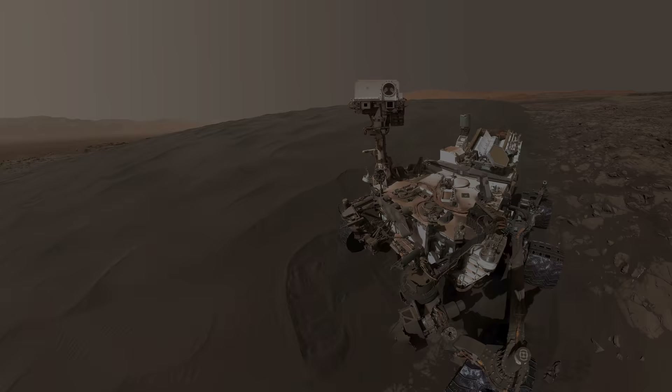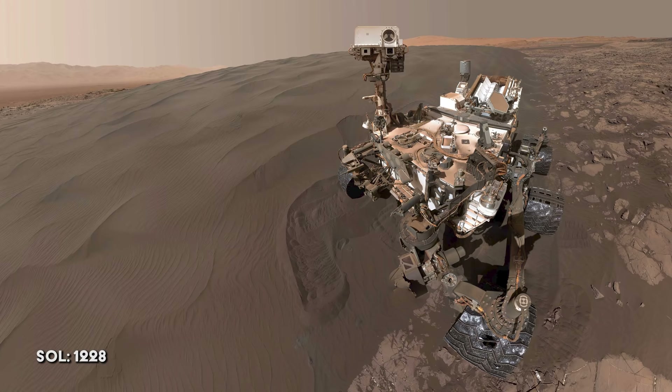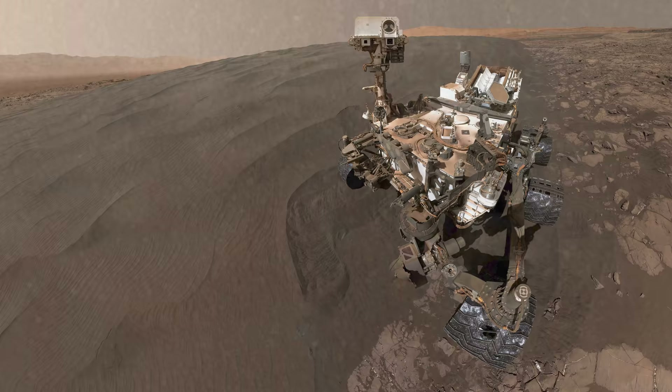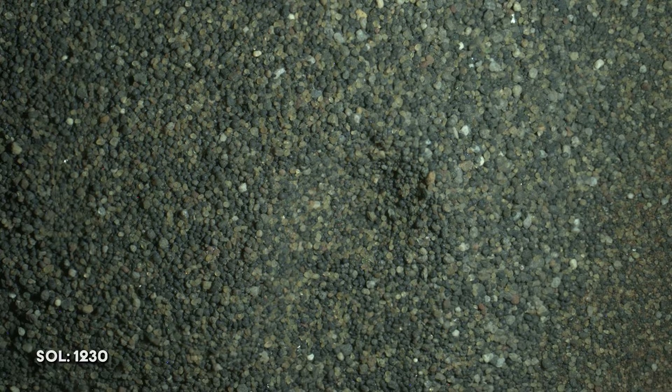Curiosity takes a sample of sand from near the Namib Dune site and takes a selfie to celebrate. The coarse material from the sample, which was too large to fit through the rover's filter, is dumped onto the ground. The team waits until nightfall to take an image of the dumped material with artificial lighting, which makes it easier to differentiate between the darker and lighter grains.